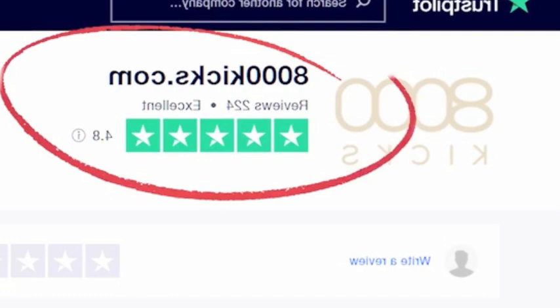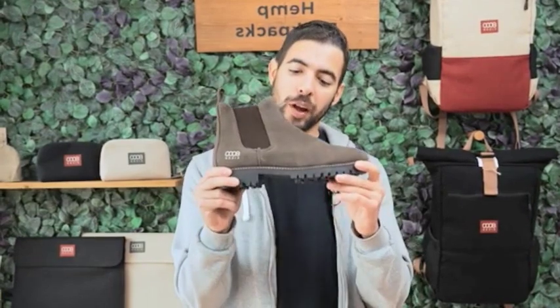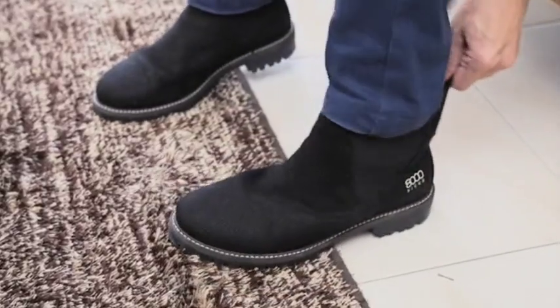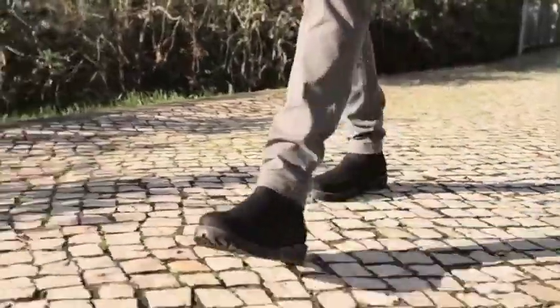Hello everyone, welcome back to my channel. Meet the Crossover, the waterproof boot for any occasion. Coming with a slip-on shoe construction that is easy to put on and a minimalist design that fits any style anywhere, it combines the comfort of a sneaker with the sturdiness of a boot.